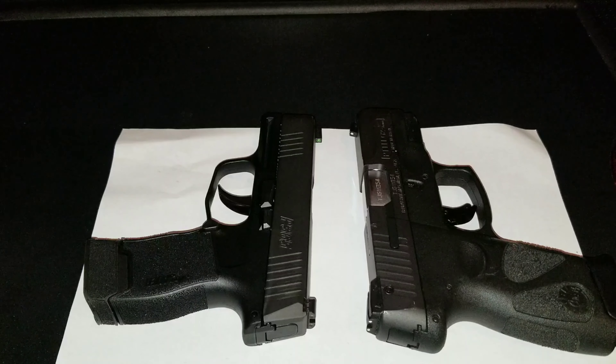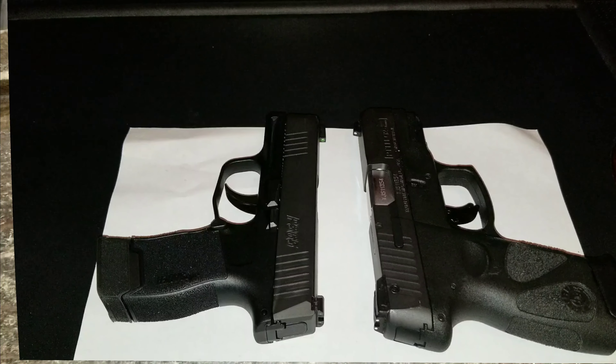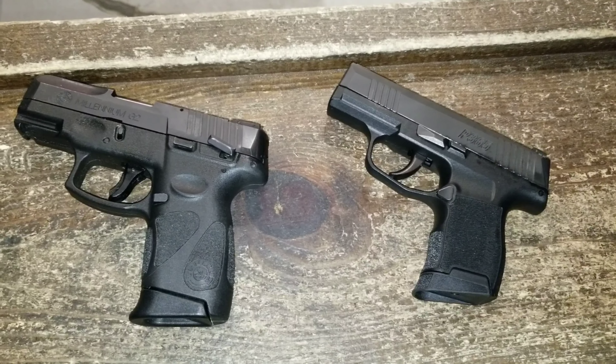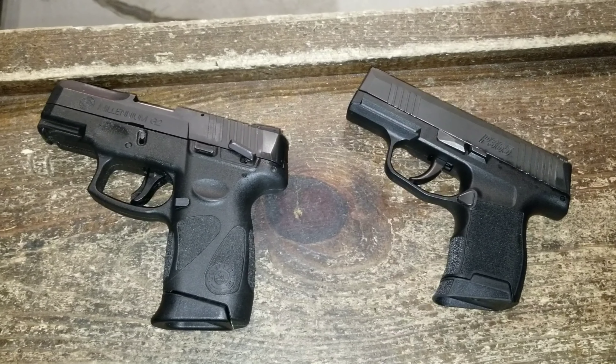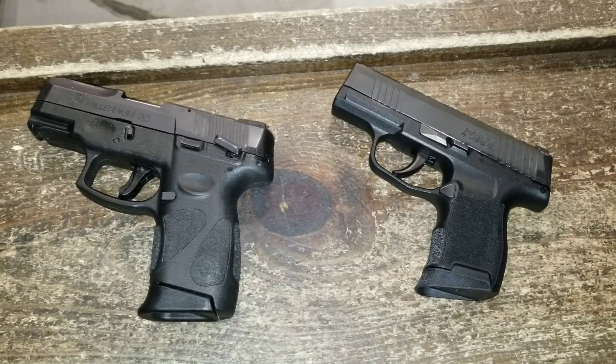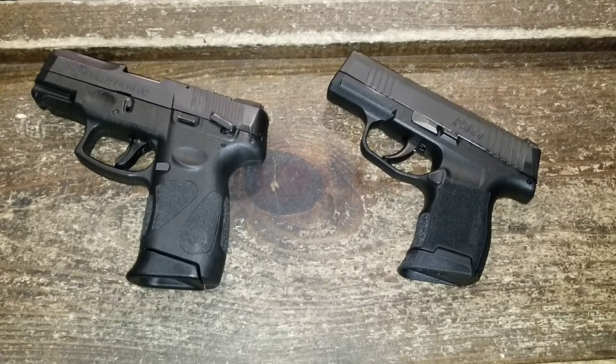Both guns feel really good, so I'm going to take the Sig out to the range, run a couple hundred rounds through it, and get back to you on what I think. Now we've made it over to the range. We're going to compare the Taurus — loaded with 12 plus one — and I've got the 10 plus one round mag in the Sig P365.